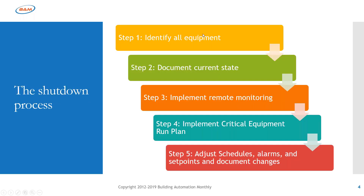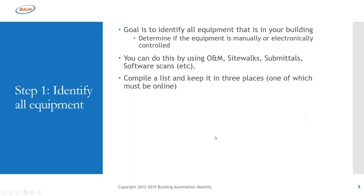There are really five steps to shutting down a building automation system. Step one: identify all your equipment. Step two: document the current state of that equipment. Step three: implement remote monitoring. Step four: implement a critical equipment run plan. Step five: adjust your settings and start to shut stuff down.